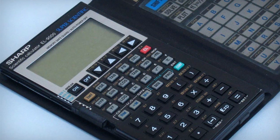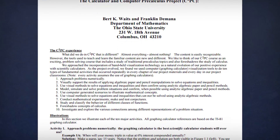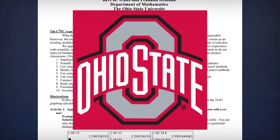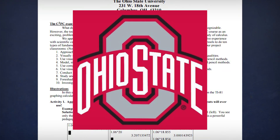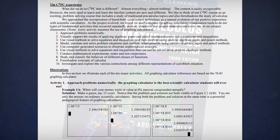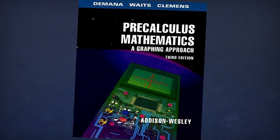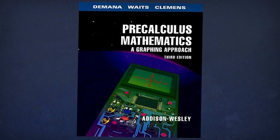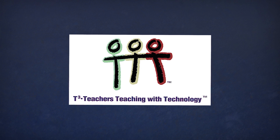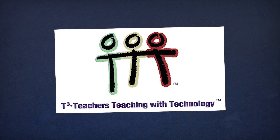Those in favor saw graphing calculators as eliminating the need to waste time with paper-and-pencil computation and instead focus on developing real conceptual understanding. As the debate continued, the Calculator and Computer Pre-Calculus Project, or C2PC, began at Ohio State University in 1988, designed to provide professional instruction for educators on how to integrate calculators into the classroom. C2PC proved successful, expanding to other college campuses and a yearly national conference, renaming themselves Teachers Teaching with Technology, or T3, in 1992.